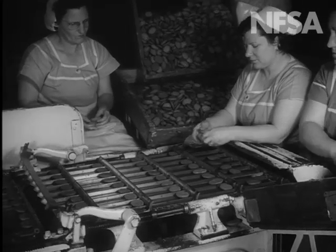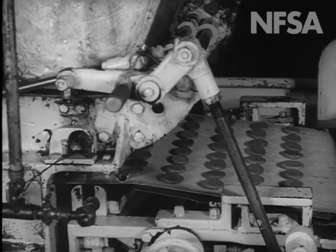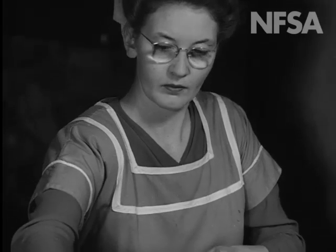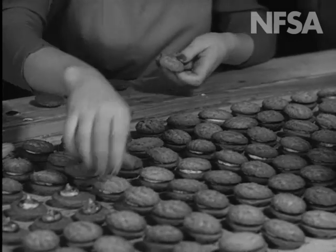Still another biscuit is fed onto the machine in exact quantities and the centres are also added automatically. However, the top half of this biscuit has to be completed on the assembly line by the girls.